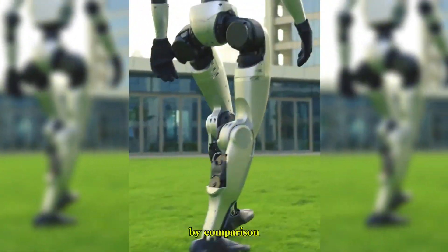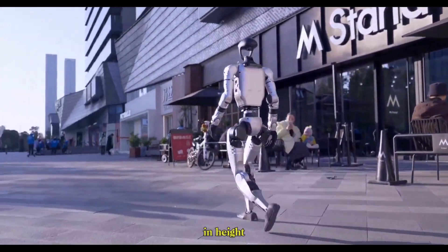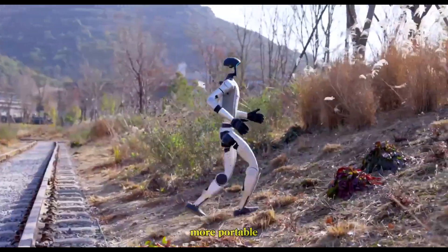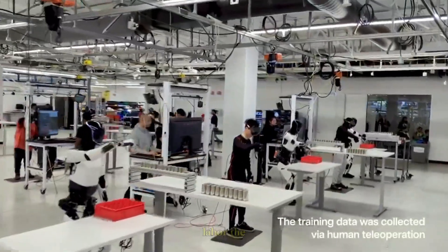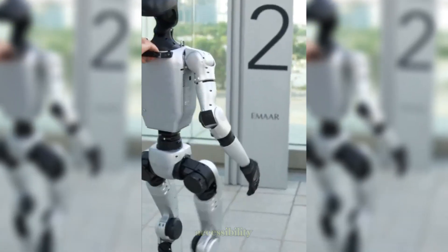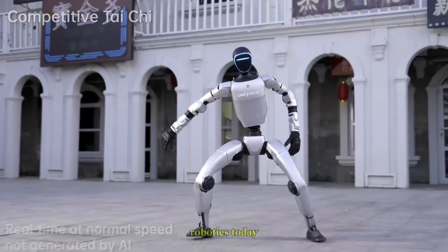Unitree's G1, by comparison, is smaller and more compact. At 1.27m in height and 35kg in weight, it's lighter, more portable, and tailored for research and development. While Optimus is being built for mass production and practical labor, the G1 is aimed at agility, flexibility, and accessibility for developers who want to experiment with humanoid robotics today.